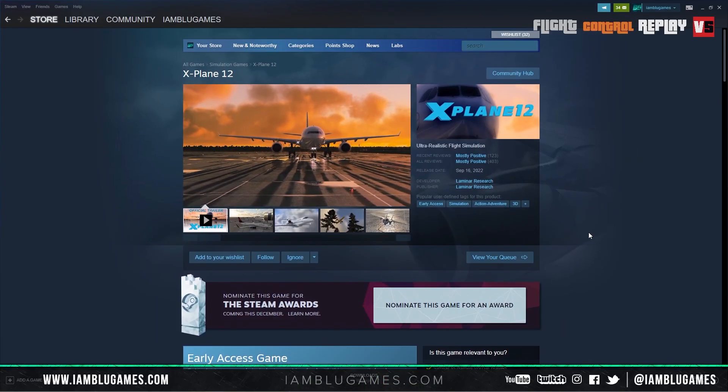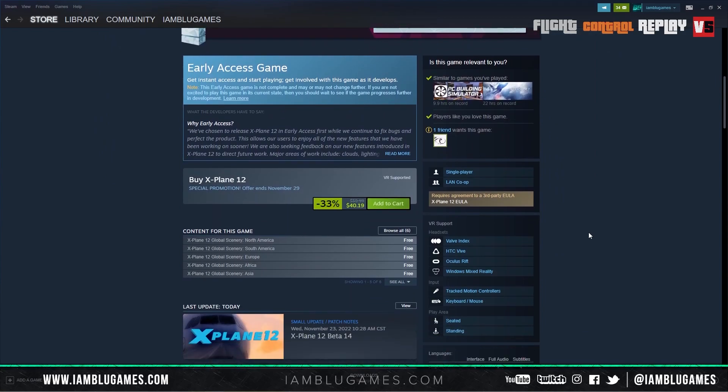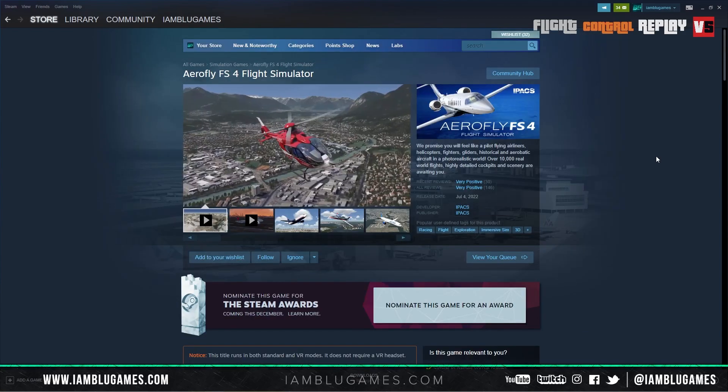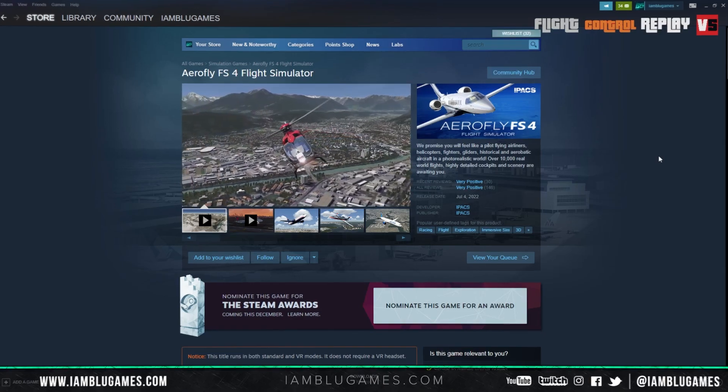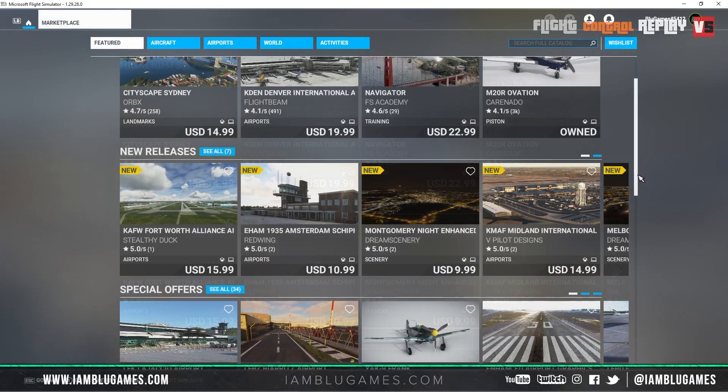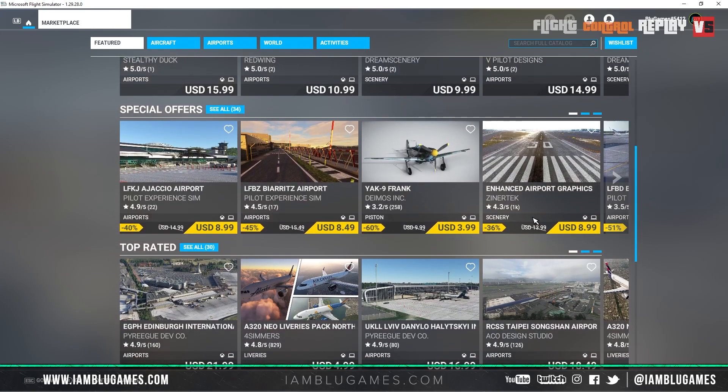I'll share a few highlights, recommendations, and mostly where to find them. First, if you don't have a flight simulator yet, Steam often has sales on Microsoft Flight Sim, X-Plane, and Aerofly. In Microsoft Flight Sim it's really easy to find sales in the in-game marketplace by clicking on Marketplace on the bottom right and then scrolling down to Special Offers.